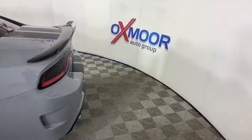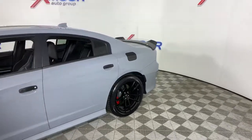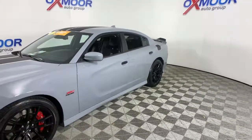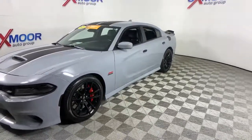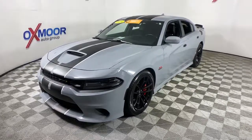Can you see yourself in the 2021 Dodge Charger? This vehicle is an outstanding buy with fewer than 10,000 miles on the odometer. The Charger delivers all the power and excitement you want in a muscle car, and the safety features and convenience you need for the daily drive.